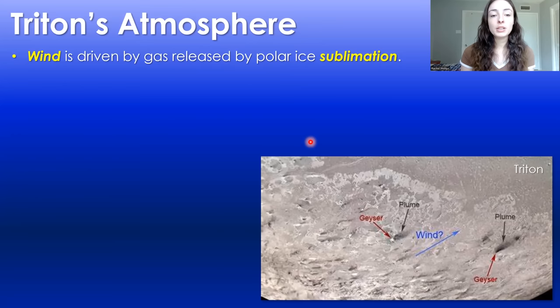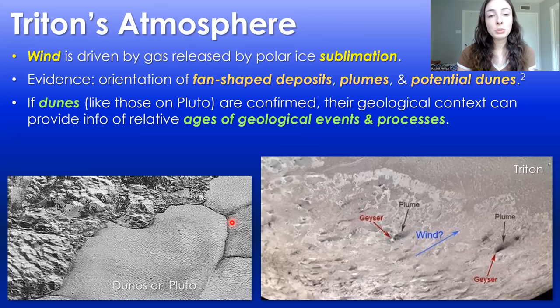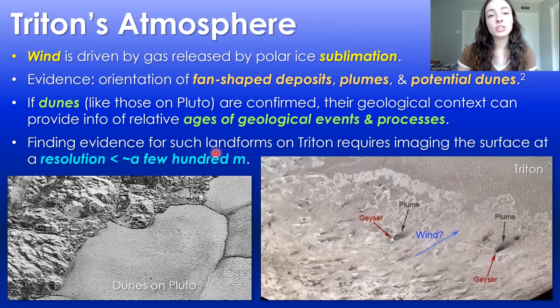Wind on Triton is driven by the release of gas from polar ice sublimation as well as potentially plumes, and the evidence for wind direction is given by the orientation of fan-shaped deposits, plumes, and even potential dunes. If dunes like those on Pluto are confirmed on Triton, their geological context can provide clues about the relative ages of geologic events and processes on Triton's surface. But finding evidence for such landforms requires extremely high-resolution imaging, again requiring a future dedicated Triton mission.